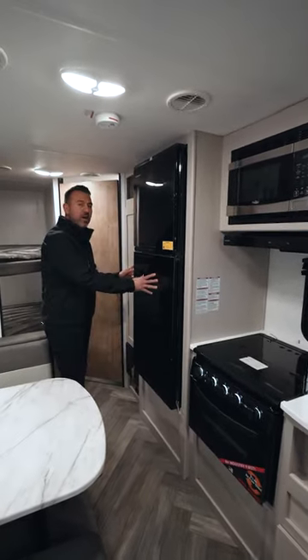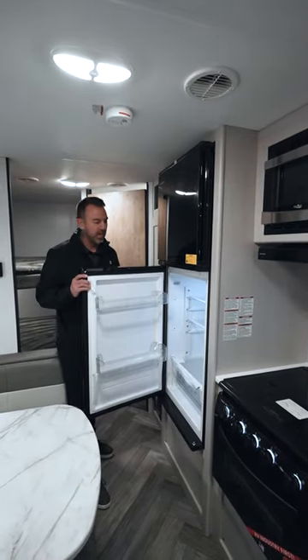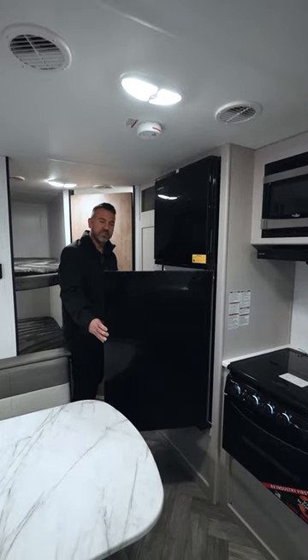Another thing I love about this Prowler model is the fridge. If someone's cooking here, they're going to be in your way if you go to grab something from the fridge — no problem, you have access to it this way as well.